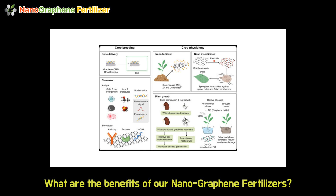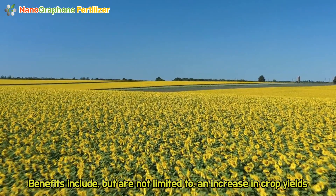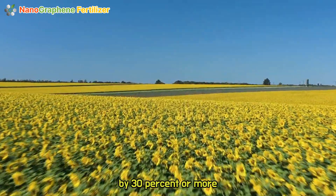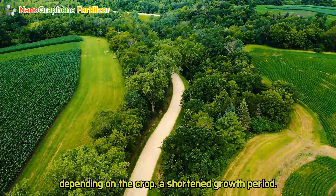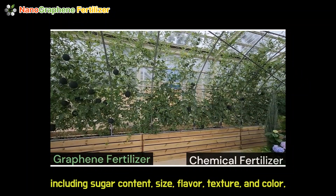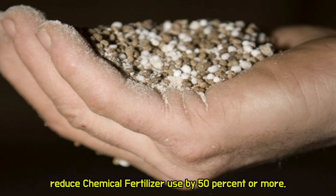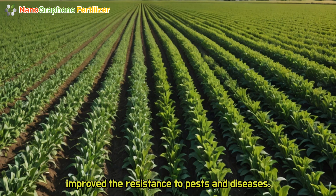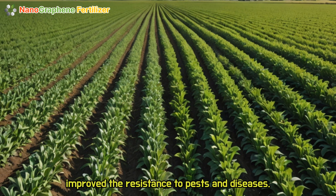What are the benefits of our nanographene fertilizers? Benefits include, but are not limited to: an increase in crop yields by 30 percent or more depending on the crop, a shortened growth period, improved quality including sugar content, size, flavor, texture, and color, and reduced chemical fertilizer use by 50 percent or more.